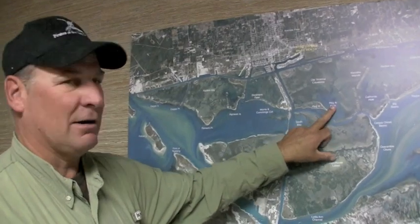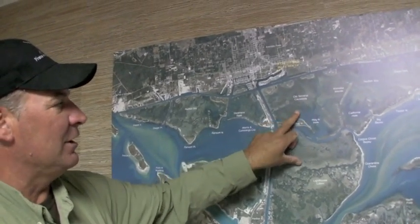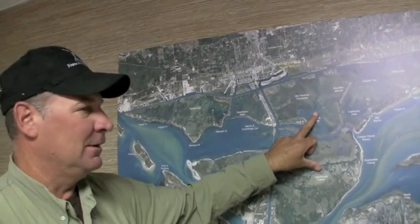We've been catching some over in Hog Island Hole, back around the old Terminal Causeway. Anywhere in these sand pockets out through here, you can drift your plastics through there and drift a gold spoon.